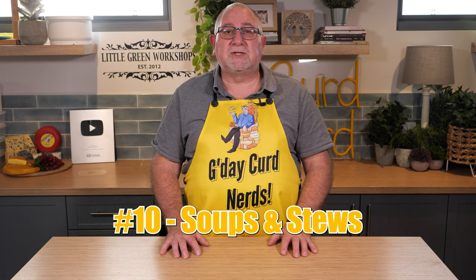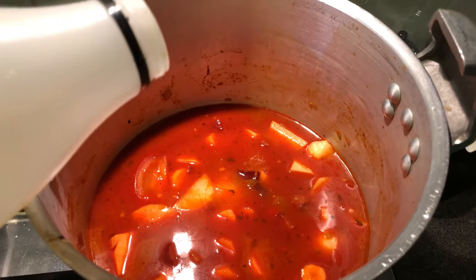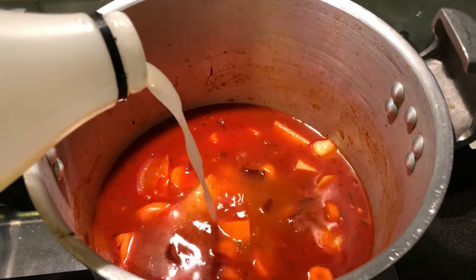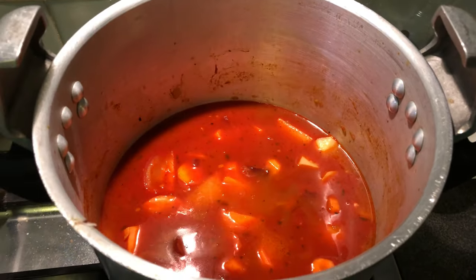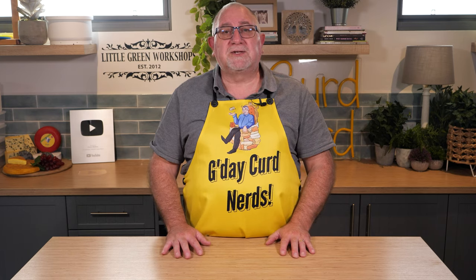Number ten is soups and stews. Add whey into your favourite soup or stew for extra body. I use it in my minestrone and in my goulash, mixed at a ratio of one to one with stock. It has more flavour than just using the stock alone.